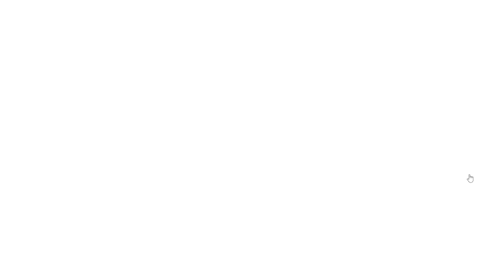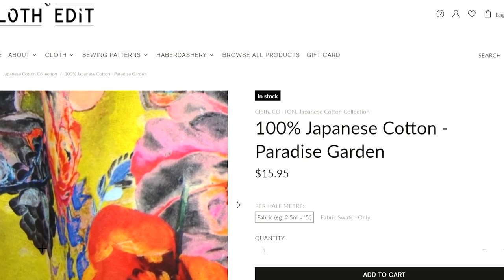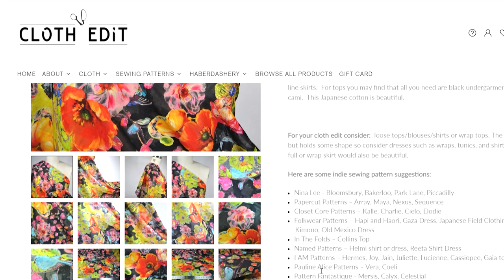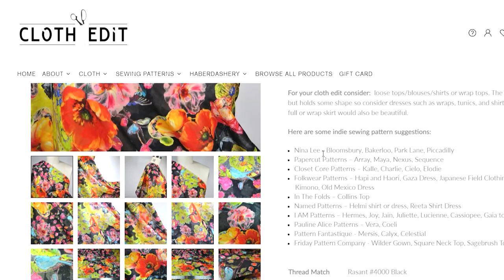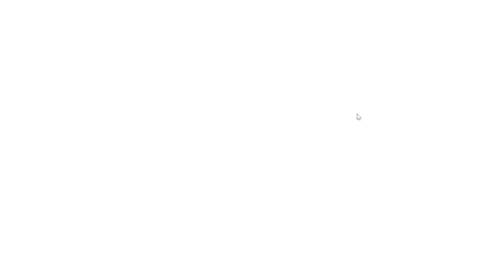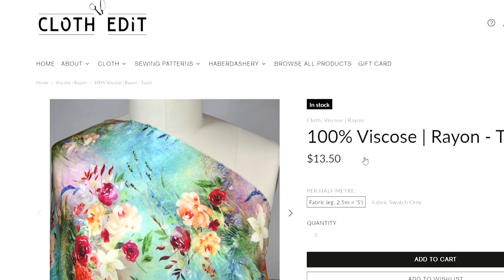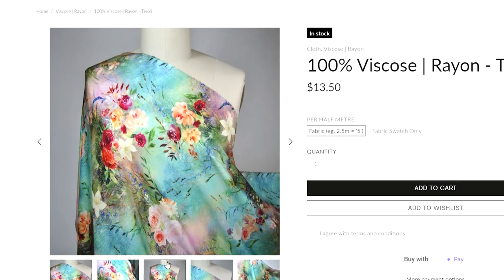This is the one I showed you in my latest vlog — it's the Paradise print, which is almost like an oil painting to me. The colours are so vivid and beautiful. The great thing about Cloth Edit is that she's listed patterns that go with the actual fabric, so if you find it hard to match up patterns to fabric, she's done all the hard work for you — patterns like Nina Lee, Loomsbury, and Paper Cut. And of course they have a beautiful viscose rayon — soft and drapey, perfect for making a blouse for the Sew April blouse challenge.